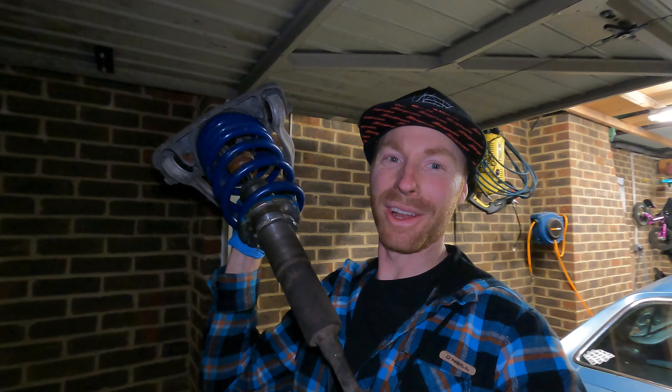That's everything greased, assembled, ready to go — no more grief. Let's get it on the car.